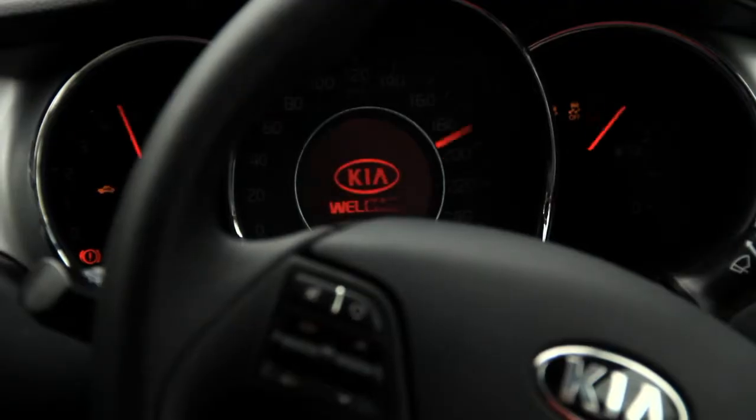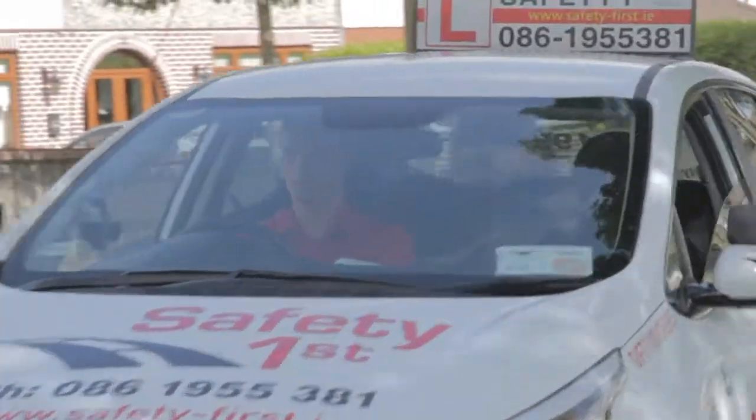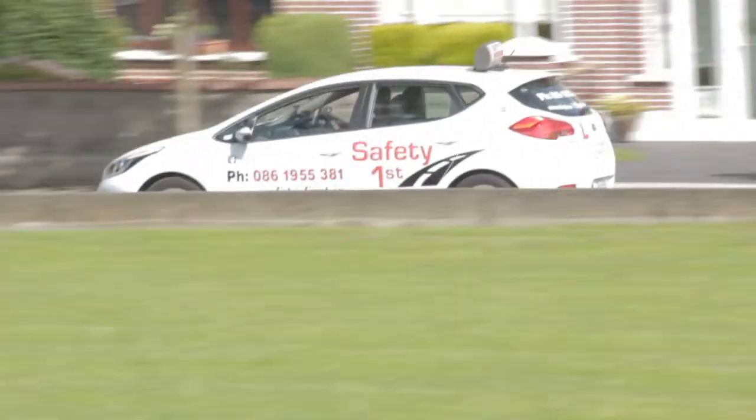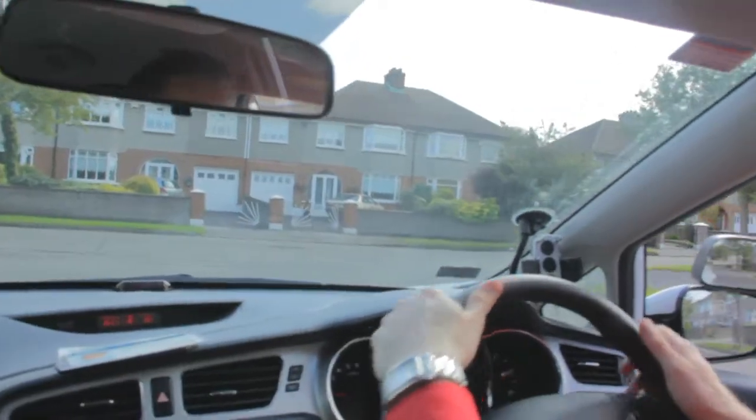So let me introduce you to my driving school car. It's the beautiful new 2013 Kia Ceed EX model with a 1.6L diesel engine. This is the perfect car to learn to drive in and is also available for you to hire to do your test in if you wish.